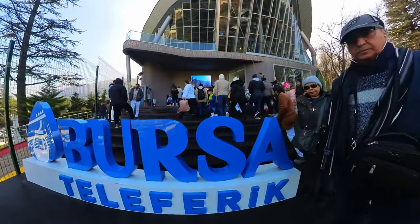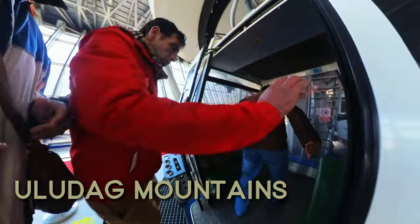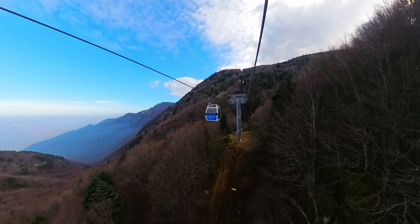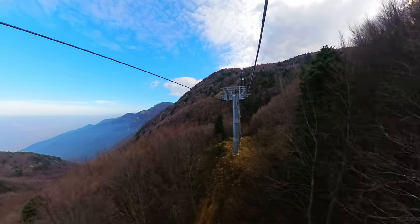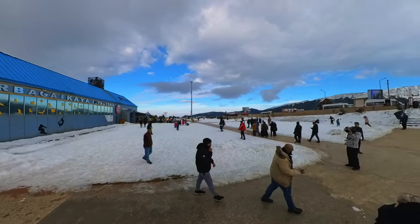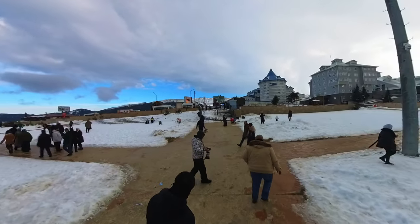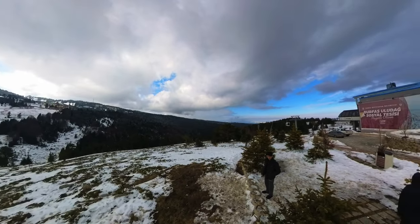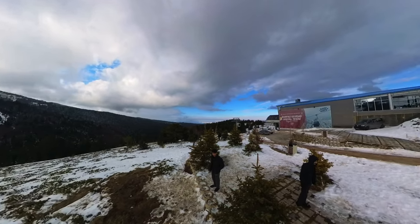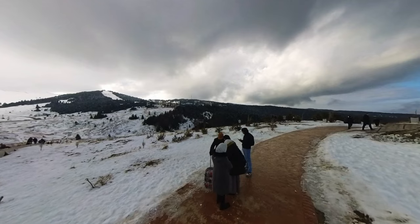The next day we headed to the Uludağ Mountains. Whether you're a nature lover, an outdoor enthusiast, or just in search of some peace and quiet, the Uludağ Mountains have something to offer everyone. Take a scenic hike along one of the many trails, go camping under the stars, or simply relax in the serenity of the mountains. To make your journey even more exciting, consider taking the cable car to the top — it's one of the longest cable cars in the world and offers breathtaking views of the surrounding scenery.